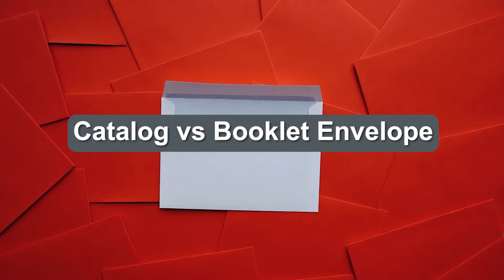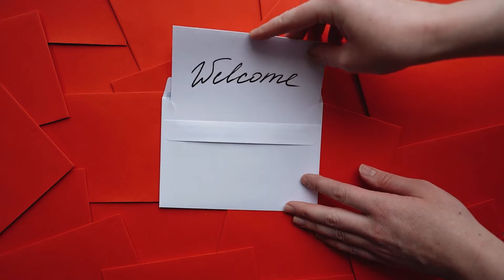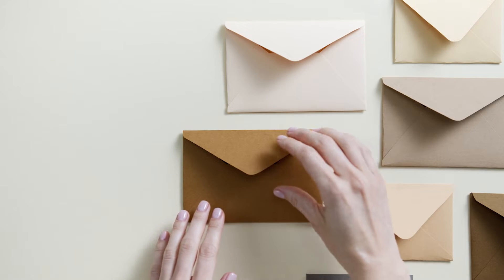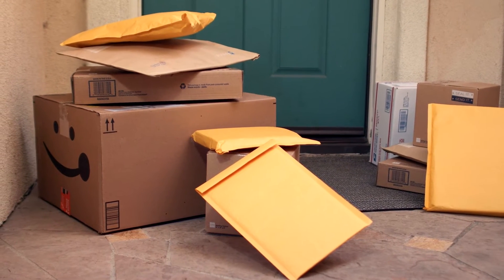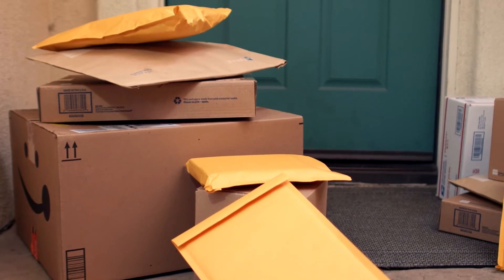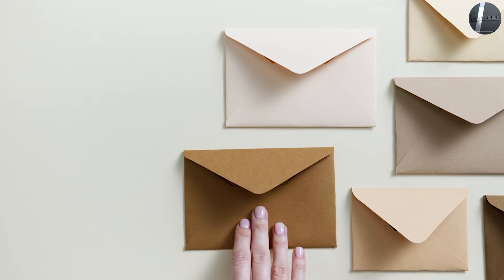We always get the question about catalog envelopes and booklet envelopes: what is the difference? It's the side the envelope opens on. Both envelopes come in the same sizes and same paper weights. The only difference is where the flap is. The catalog envelope has the flap on the short side, whereas the booklet envelope has the flap on the long side — usually the top of the envelope.